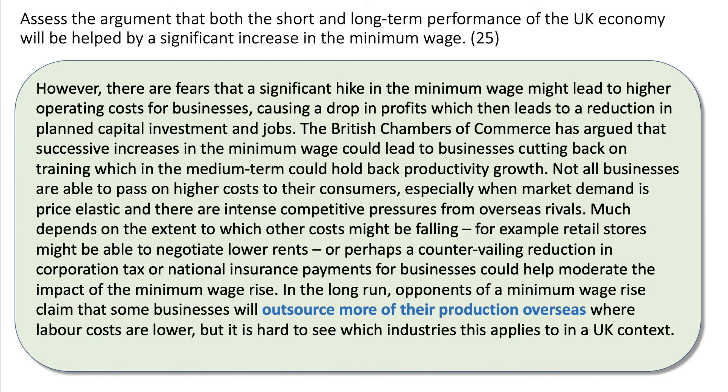Evaluating that point: there are fears that a big rise in the minimum wage could lead to higher costs for businesses, causing a fall in profits, which leads to a reduction in planned investment and jobs. The British Chamber of Commerce has argued that businesses may cut back on training because they have less money spare, which in the medium term could hold back productivity growth. Not every business that has to pay the minimum wage is able to pass on higher costs to consumers, particularly when demand is price-elastic and they're under intense competitive pressure from overseas. So a lot depends on whether other costs for businesses might be going down — for example, can stores negotiate better rents, or could corporation tax or national insurance payments fall?